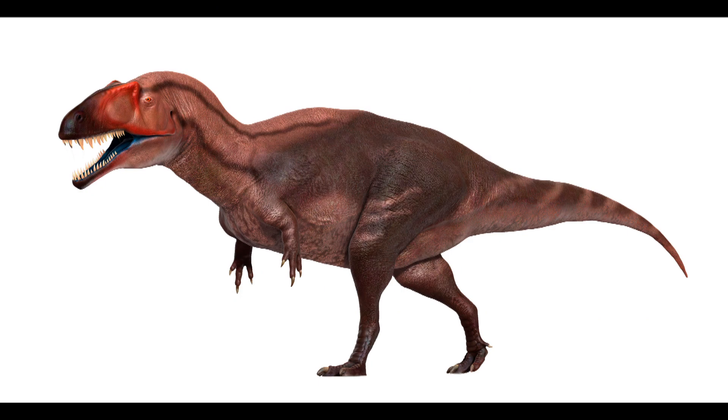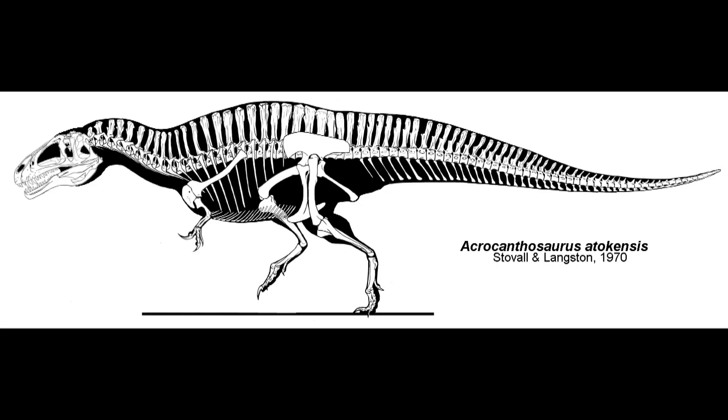So what kind of dinosaurs left these tracks that you all found this summer? The main ones that you see: there's a carnosaur, or theropod dinosaur — kind of your Tyrannosaurus rex type. His name is Acrocanthosaurus. A little bit smaller than a T-Rex, and lived almost as long before T-Rex as T-Rex is from us — so about 113 million years ago.